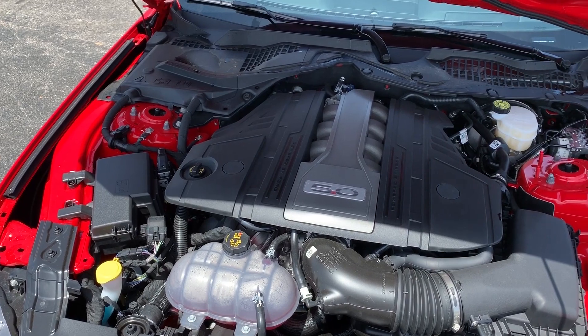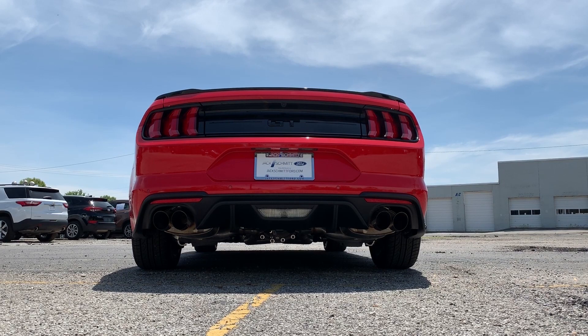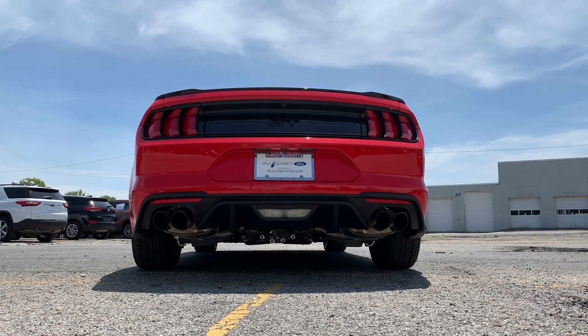Since this is a GT, it does feature the 5.0 liter V8 engine putting out 460 horsepower and 420 foot-pounds of torque. One of the coolest features is the active valve performance exhaust. In quiet mode, the Mustang actually cuts off two of the four exhaust pipes, reducing exhaust to only two of the four.